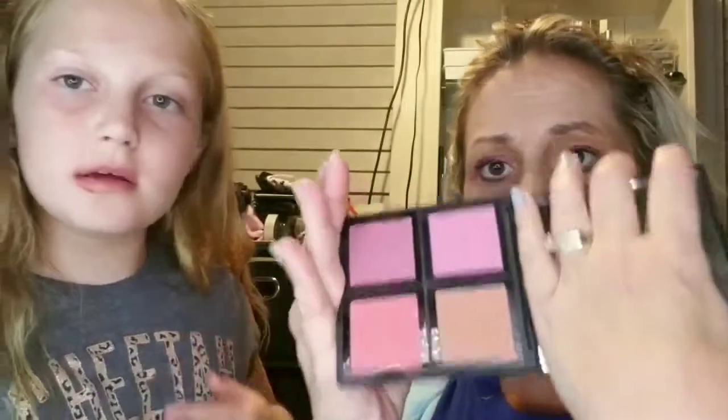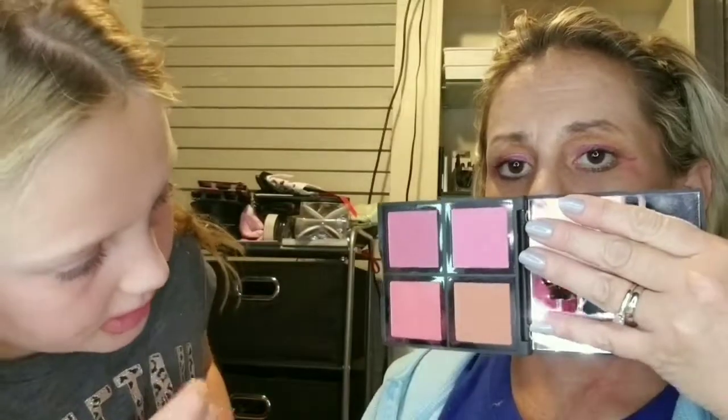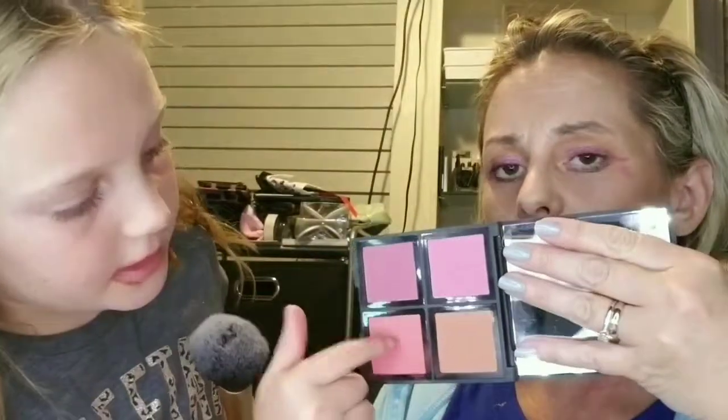Zoe's going to use the Elf blush palette. It's really well-used but it has four colors in it and I think we're going to use these two colors right here — they're really pretty.